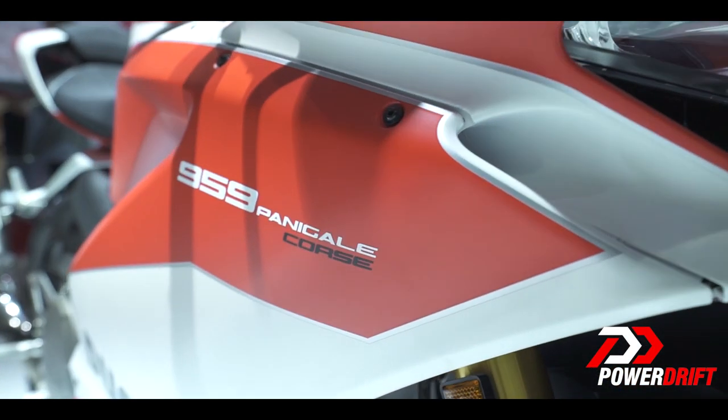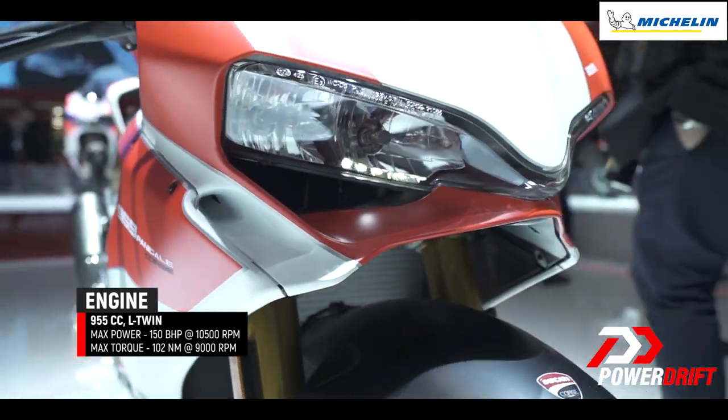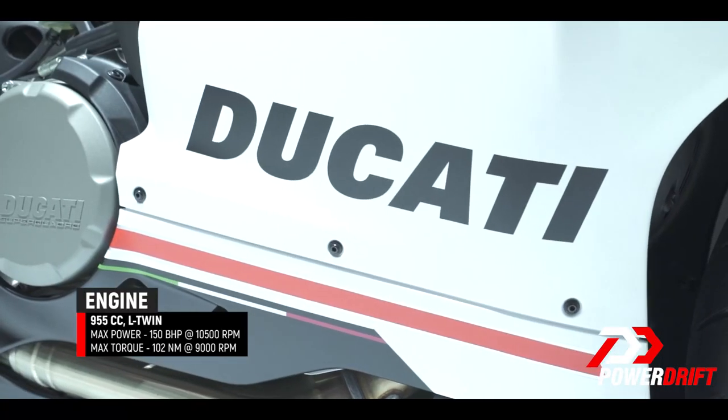With the curtains drawn on the 1299 V-Twin with the advent of the launch of the Panigale V4, Ducati have decided to give the only V-Twin superbike in their 2018 range the Corsair treatment — and you know what that means: a special racing livery to set it apart from the stock bike, and of course a long list of performance mods.